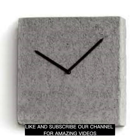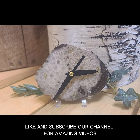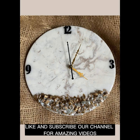Overall, a wall clock with stone art can be a beautiful and unique addition to any home or office. Whether you are looking for a functional timepiece or a decorative element that makes a statement, stone art clocks offer a range of benefits and design possibilities to explore. I hope you liked today's video — thanks for watching, keep connected for more amazing videos.